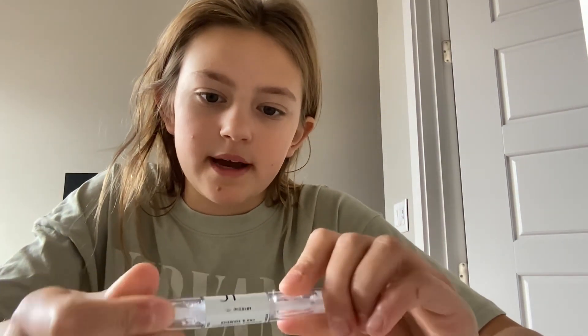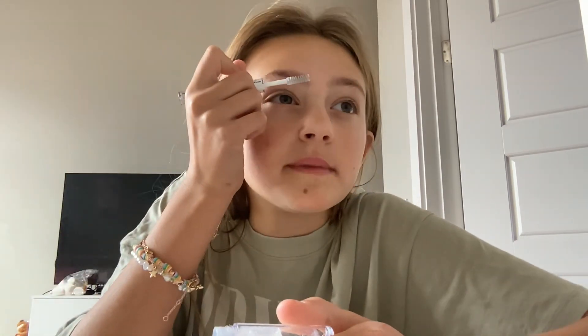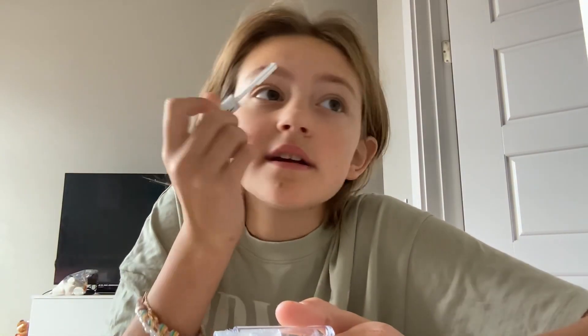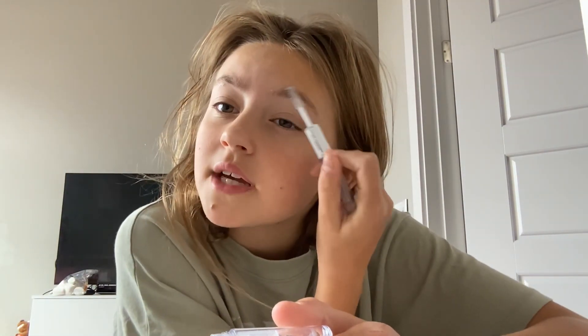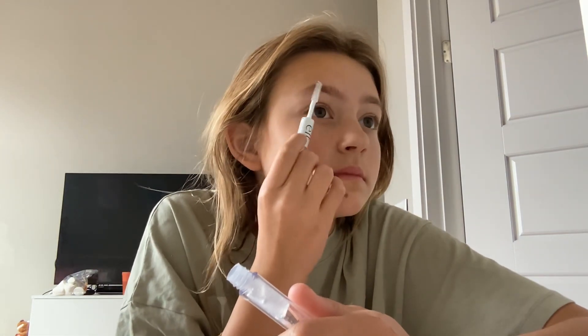I usually start off with doing my brows. I use the elf clear brow mascara. I don't like to brush them up because my eyebrows are really bushy already, so I do them to the side so they don't look as bushy — they look better that way.